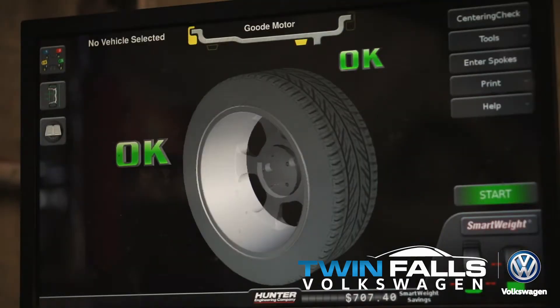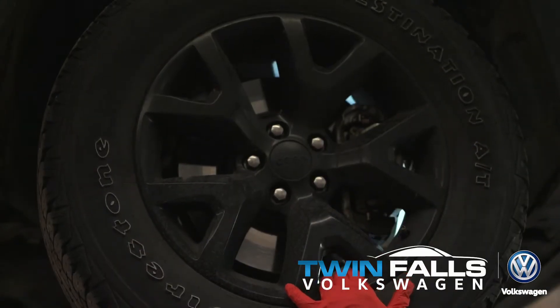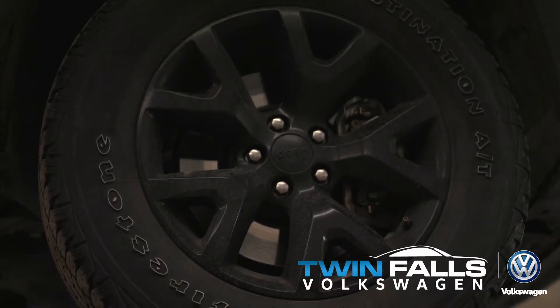Each one of our pre-owned trucks gets put to the test. We check over 150 points on every truck that comes through our reconditioning center. We upgrade tires, fill any rock chips, and we have dents taken out too.